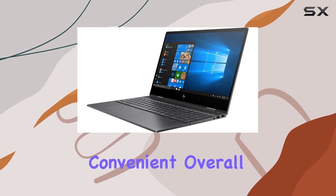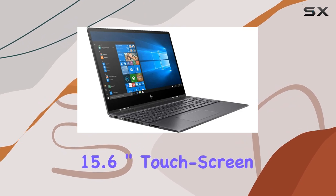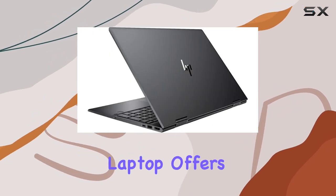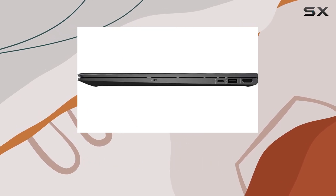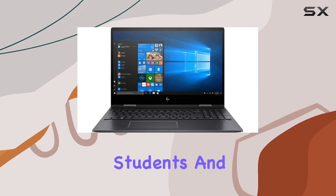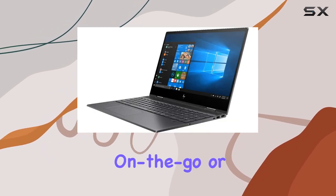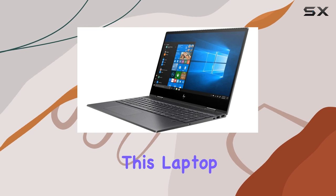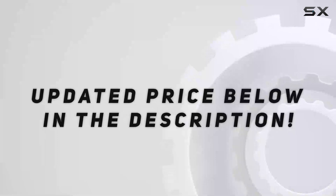Overall, the HP NVX 360 2-in-1 15.6-inch touchscreen laptop offers an exceptional blend of performance, portability, and versatility, making it an ideal choice for professionals, students, and multimedia enthusiasts alike. Whether you're working on the go or unwinding with entertainment, this laptop is designed to elevate your experience to new heights.